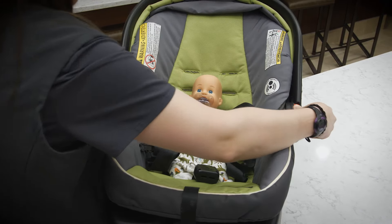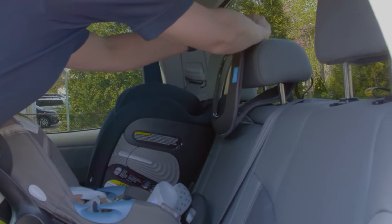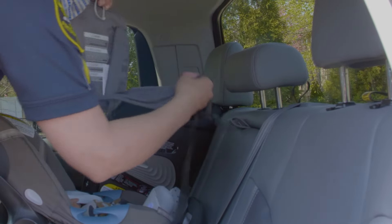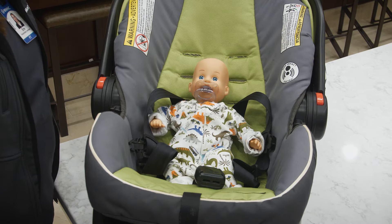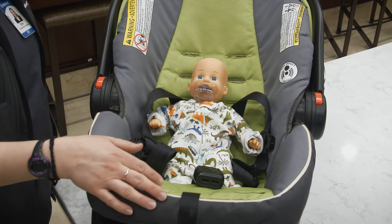It's not recommended to have anything over a baby's face when they're riding in the car. Things like the car seat handle, or those cute toys that can hang off of it, or even a sunshade could be crushed into them during an accident. Items like that should be tucked behind the car seat when they're riding in the car. Nothing should be over your baby's face and head.